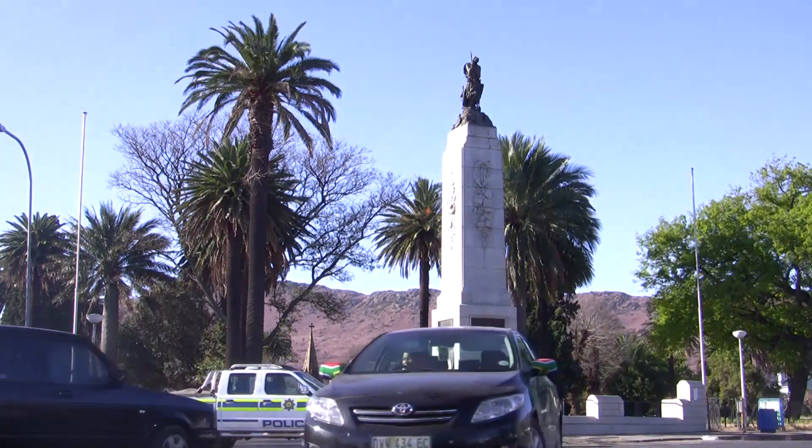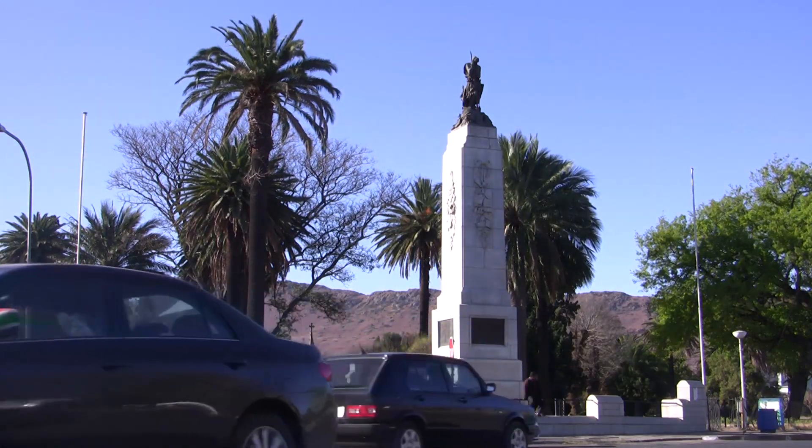A memorial in honour of the glorious men of Queenstown and District who gave their lives during the First World War.